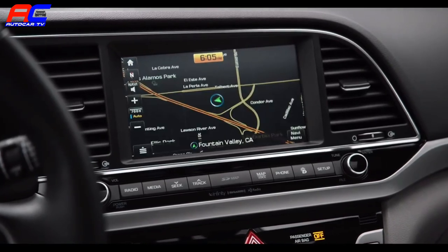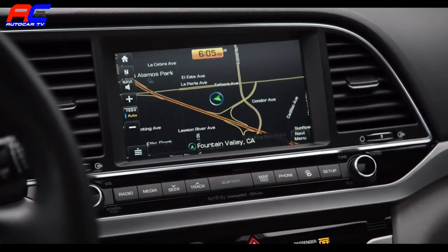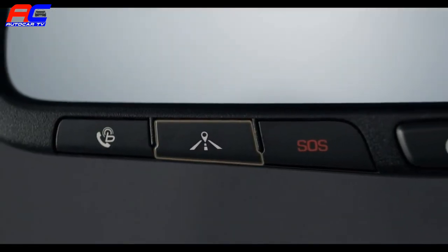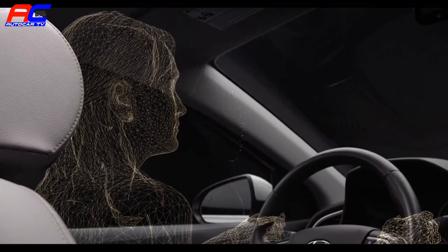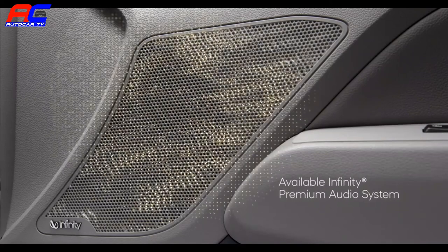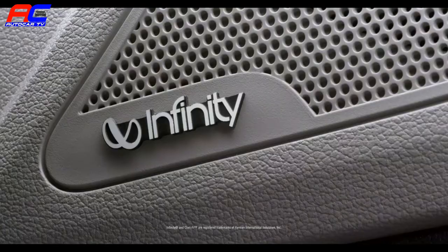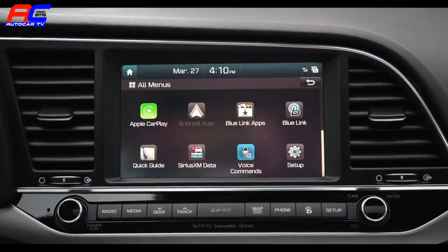The destination will then be sent directly to your Elantra so location and directions are automatically waiting for you when you get in. Or just press the navigation services button on your rearview mirror and use your voice to start the search. To help make the ride even more enjoyable, there's an available Infinity premium audio system with eight speakers and subwoofer, and Clarify music restoration technology to make your favorite music sound better than ever.